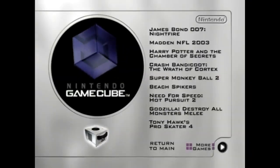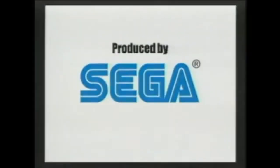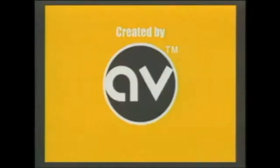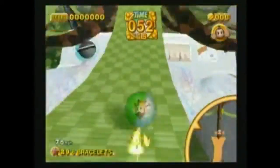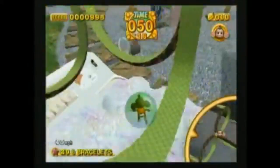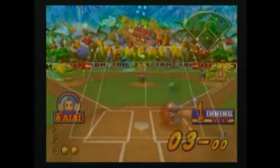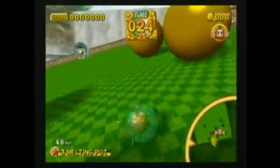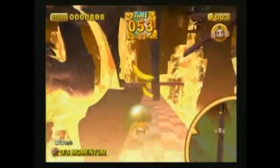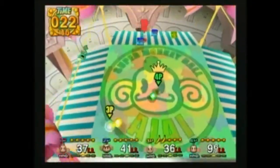Speaking of Monkey Ball, the next game happens to be its sequel — Super Monkey Ball 2, made by Sega and Amusement Vision. As Ai Ai — yes, that's the monkey's name — you roll your ball through an obstacle course while trying to collect bananas as you reach the goal under a time limit. This game also features the monkeys in sports such as tennis, baseball, soccer, and bowling. If I were to review the Super Monkey Ball series, I may have to call upon Silver Kid once again, because I know how much of a Sega fan he is.